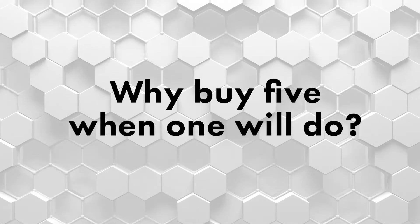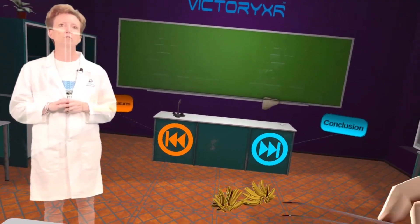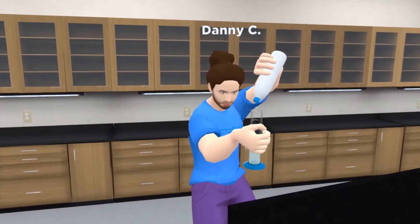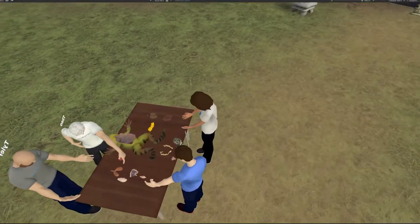Many schools are concerned about having to purchase multiple single-subject learning packages. With VXR Labs, you only need one to cover almost all subjects. The deepest content is in science, with animal dissection, a cadaver and anatomy lab, robust chemistry labs, and much more.